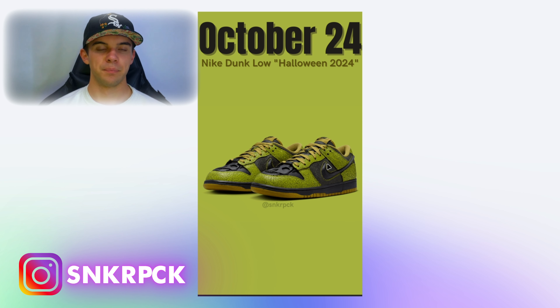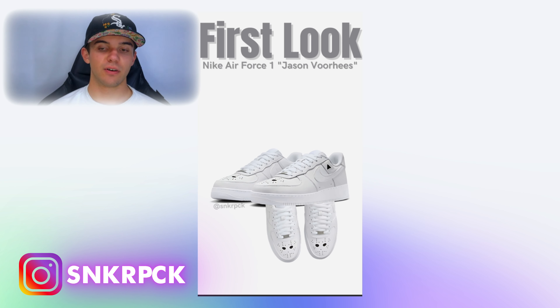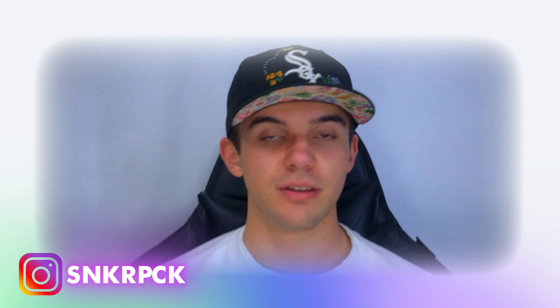We also have a first look at the Nike Air Force 1 Jason Voorhees. We still don't have the release date, but the pair is really simple — a traditional Air Force 1 with some holes on the toe box as a tribute to Jason from the horror movies. Nike essentially cut his mask design into the toe box of this new Air Force 1.